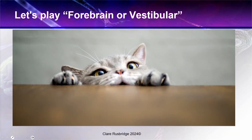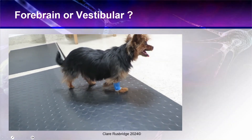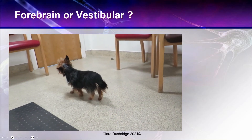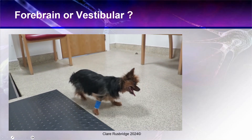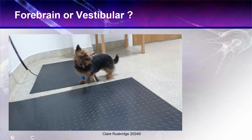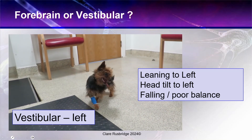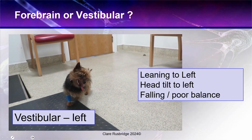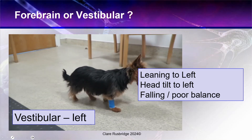Now let's play 'forebrain or vestibular' — here is the first one. Is this circling forebrain or vestibular? It's left-sided vestibular. The dog is turning to the left and is also leaning to the left. There's a head tilt to the left and the dog has falling and poor balance. See how simple it is for telling the difference between the two — vestibular is associated with balance problems.